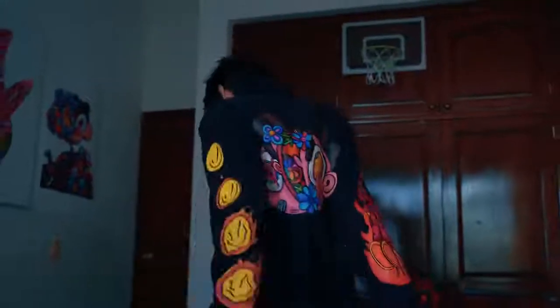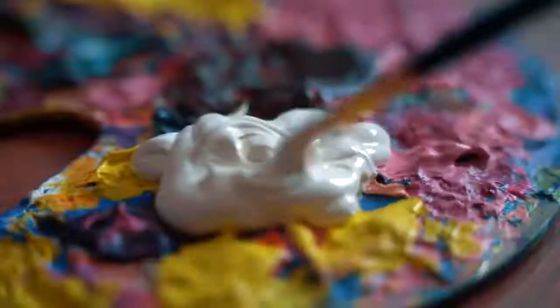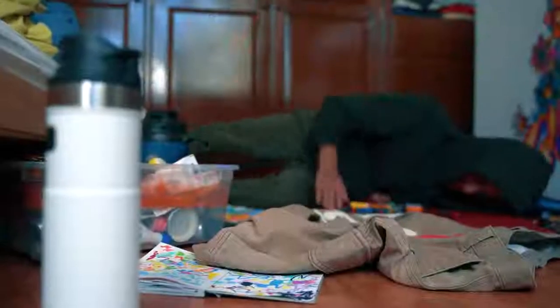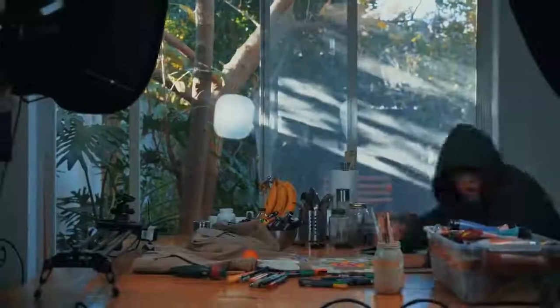Now let's paint the pants. For this one I'm going to paint a bunch of random flowers. It's going to take a while and I'll have to use green, but it will be worth it. My back is hurting so much — I'll have to continue downstairs.